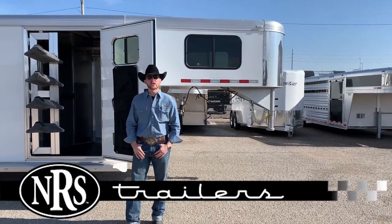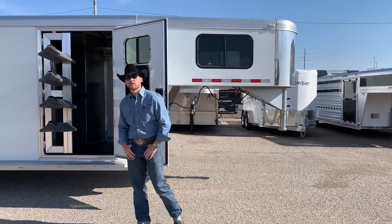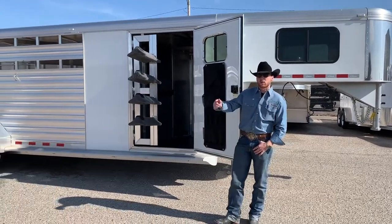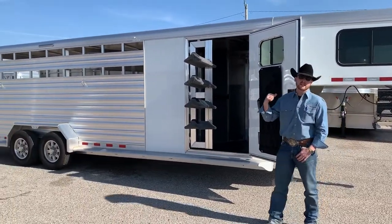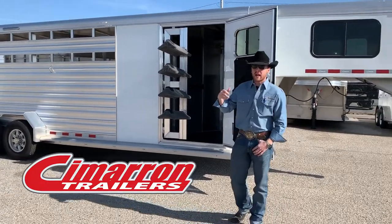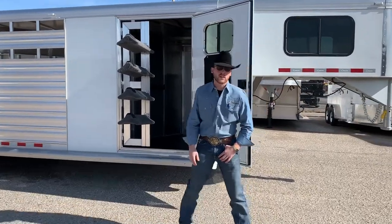Hey guys, Spencer here with NRS Trailers Oklahoma City. 2020 arriving, we're out with the old and in with the new. We're highlighting this 2019 model, and I'm going to walk around this 24-foot Cimarron and show you some of the features that it has.